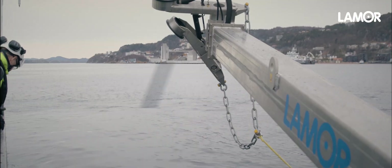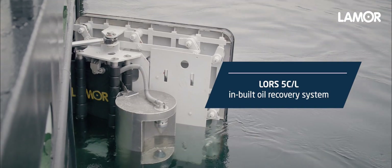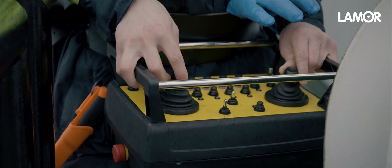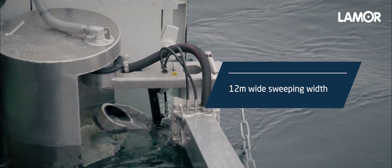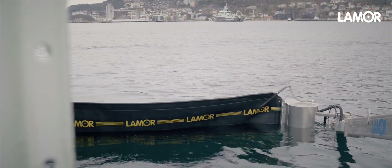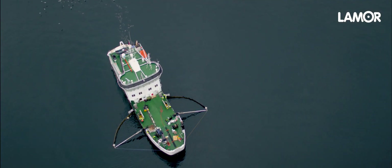The LAMOR built-in oil recovery system LORS-5C-L is a vessel-mounted advancing skimming system for large vessels. The 12 meter long telescopic jib arms and sweeping booms on both sides give a wide sweeping width. The operating speed up to four knots gives a high sweeping capacity.